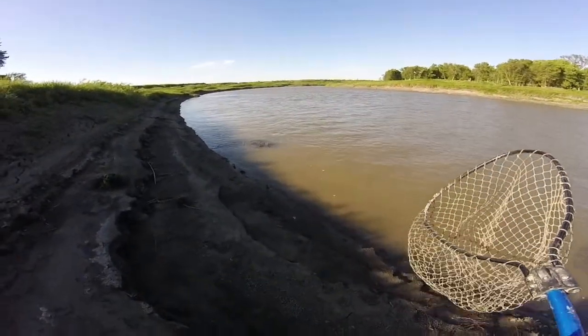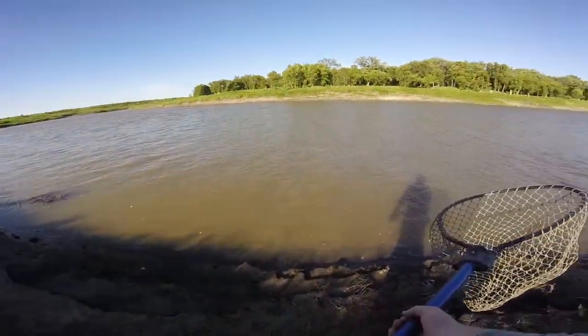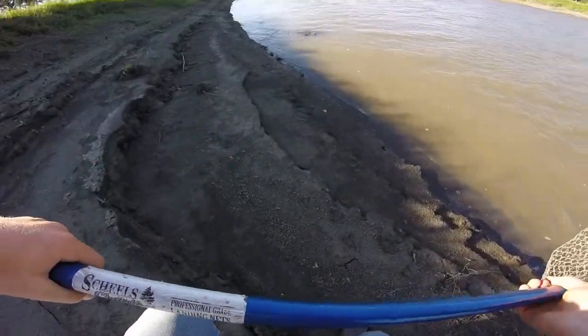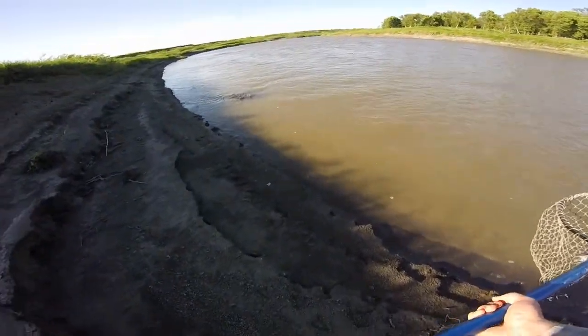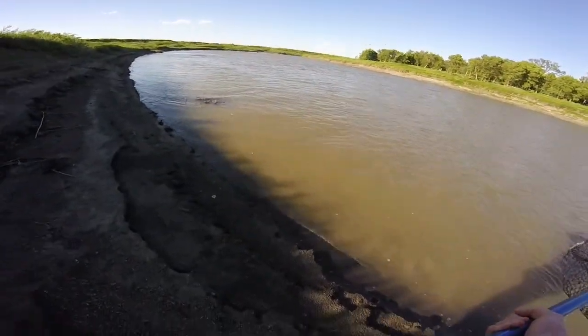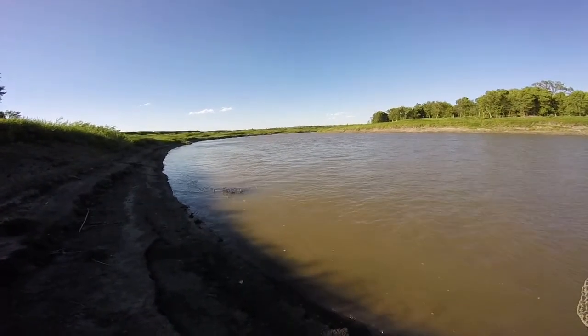We're out here at the river. John just hooked the first cat on a frog. Haven't caught any goldeye yet, which is supposedly the hot bait right now, but we've been pulling some good drag.